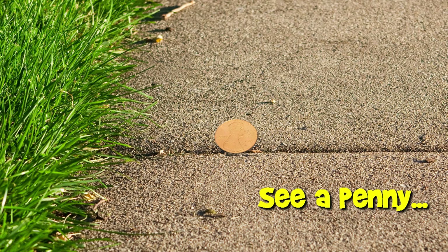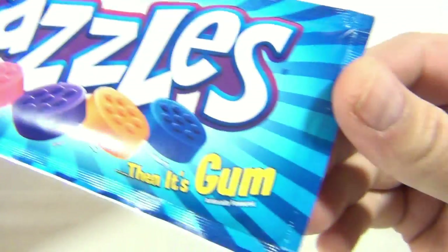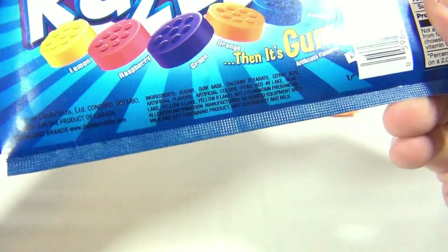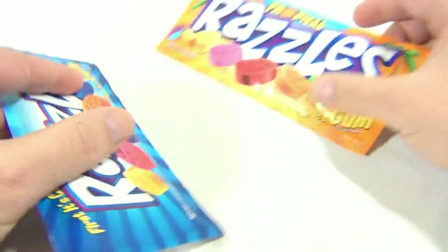You are now watching a Lucky Penny Shop product feature. Hey, it's Lucky Penny Shop and we got some Razzles — we've got tropical flavor and the regular flavor. Remember, first it's a candy then it's a gum. Let's see what we got on the back here: we've got lemon, raspberry, grape, orange, and blueberry, and this one here.